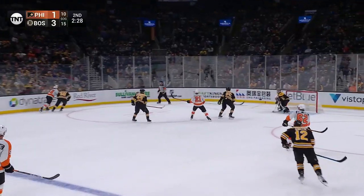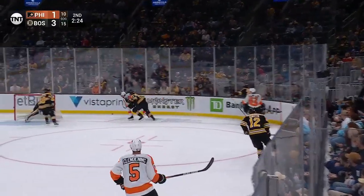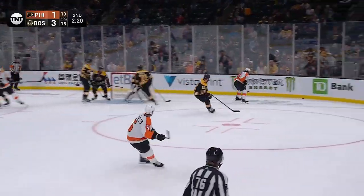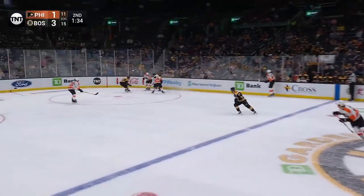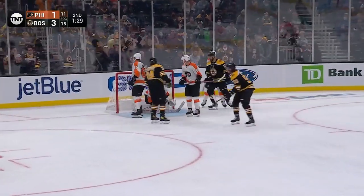Shot by Mayhew, that's stopped by Swayman — quick little shot by Mayhew on the backhand. You can no longer just work your way into shape at training camp — all these guys come to camp in tremendous shape, but there's nothing like game shape. These preseason games are important in the National Hockey League.